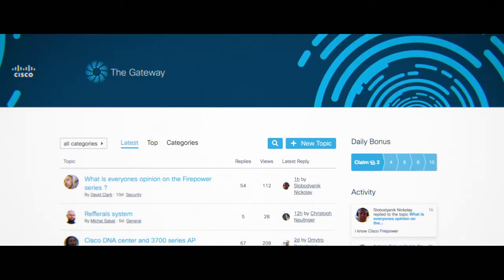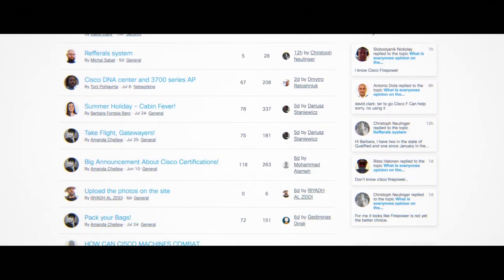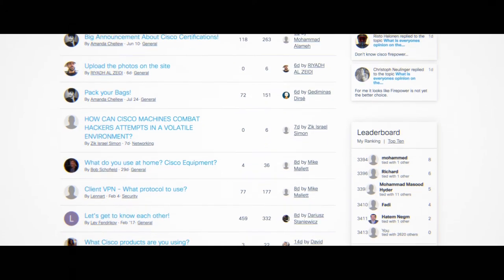Welcome to the Gateway. We want your journey to becoming a Gateway Rockstar — which is like having gold status with your favourite airline — to be as simple as possible.